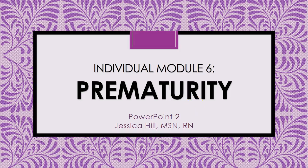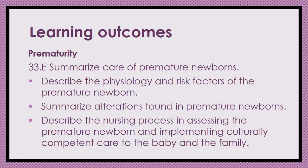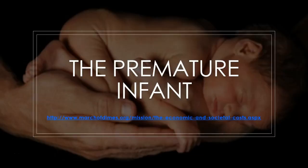Hey guys, Miss Hill here. We are going to be talking about prematurity today. We're still in individual module six, PowerPoint two, lecture one. Here are your learning outcomes, which are the same as what is in your book. I've included a March of Dimes link — a little video that talks about the economic and societal costs of babies being born premature, and it's worth a watch if you have a chance.